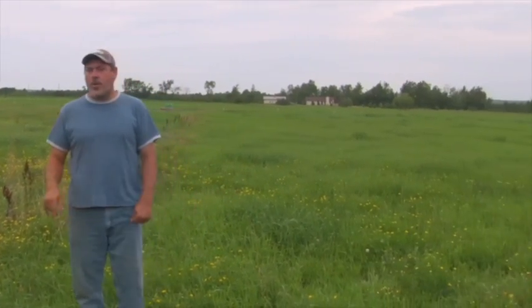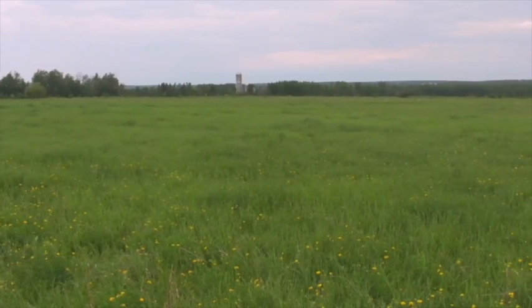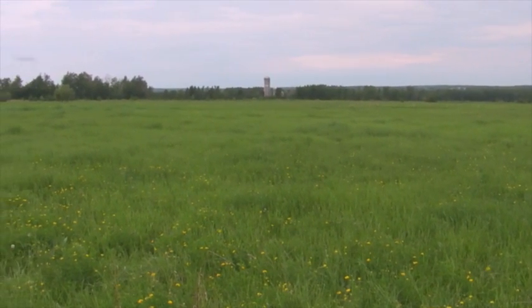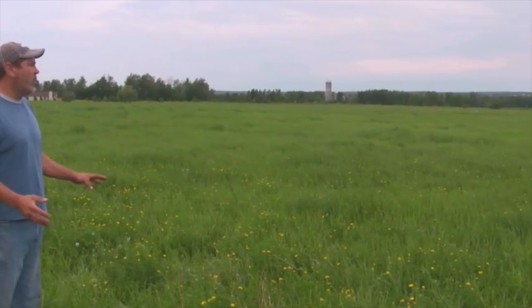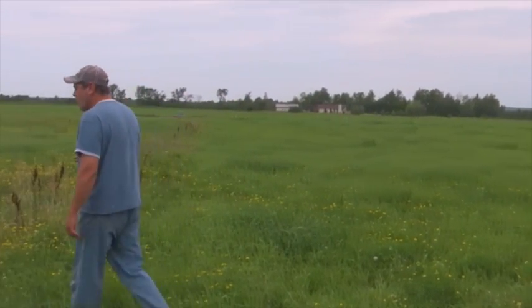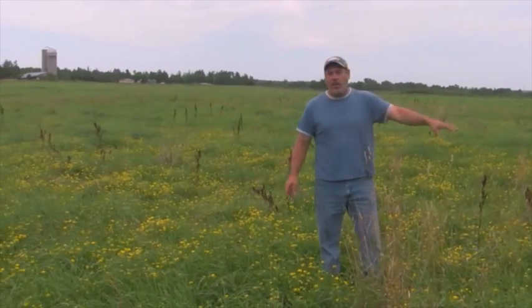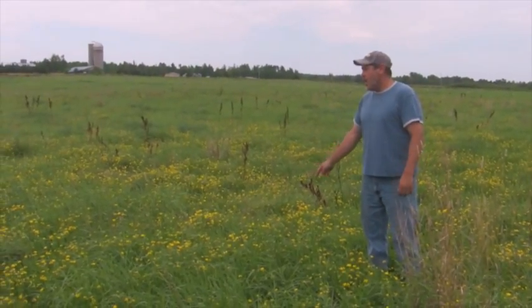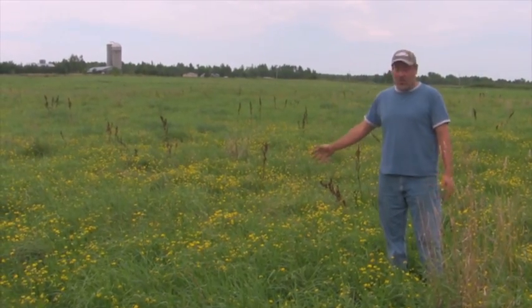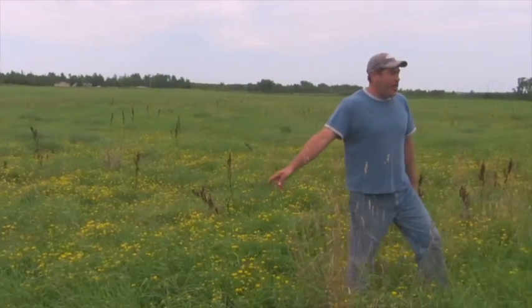Here's an example of a field managed the same for three or four years. The only difference was this spring I grazed this one a little harder than the other — I still have litter — and the difference in growth is just unbelievable. I got maybe a half a day extra grazing on one compared to the other, and this one has, by volume, probably pushing at least 50 percent more, maybe double the volume.